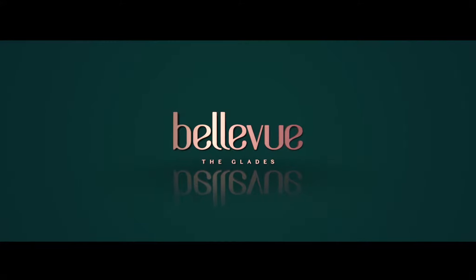Bellevue the Glades. A modern blend of contemporary form and architectural flair, nestled in the distinguished Glades golf course community of Robina.